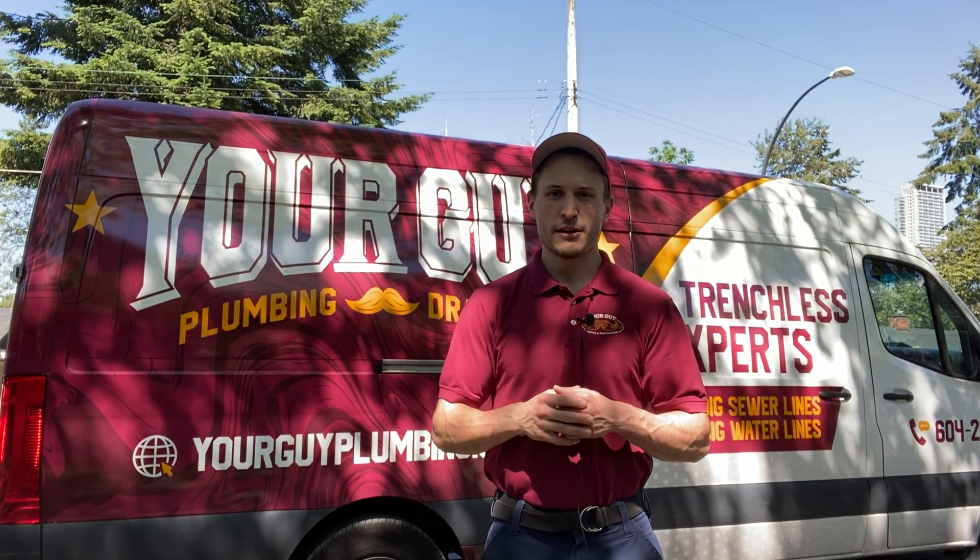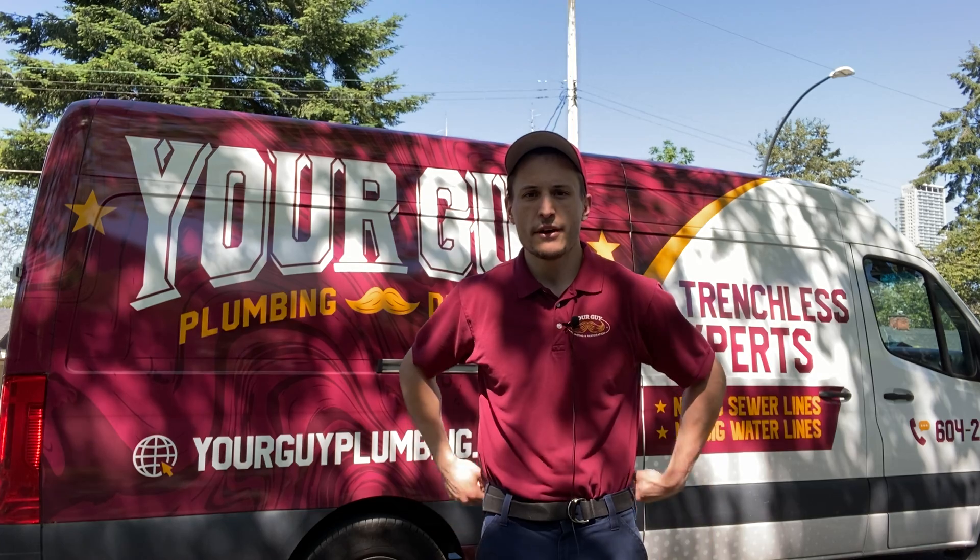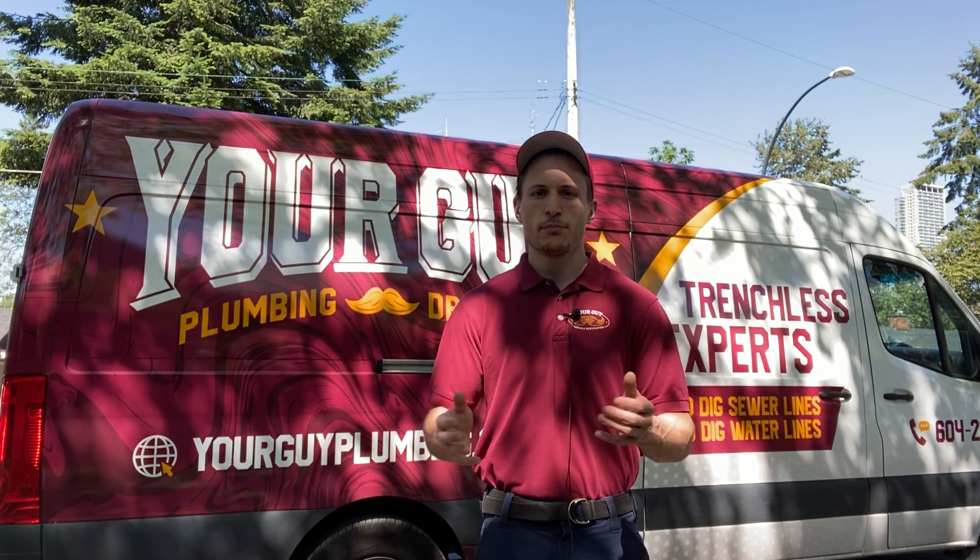Hey guys, Preston here with Your Guy Plumbing. In this video I just want to do a quick summary for the people that are wondering what is poly B plumbing.